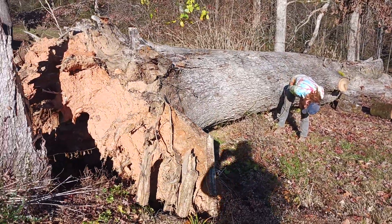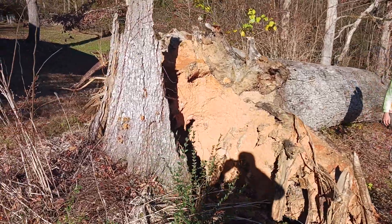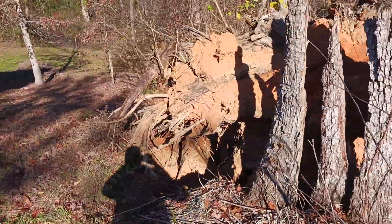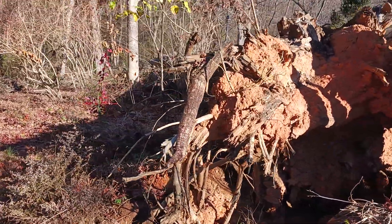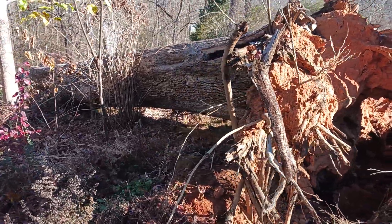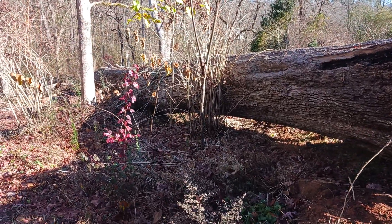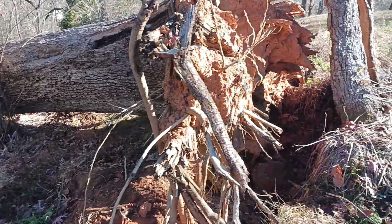It just kind of came up out of the ground — didn't turn up a great big old stump. We still got that to go. We've taken about 10 pickup loads out of here already.